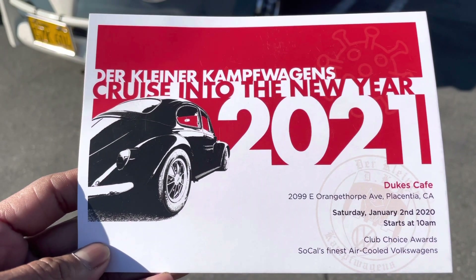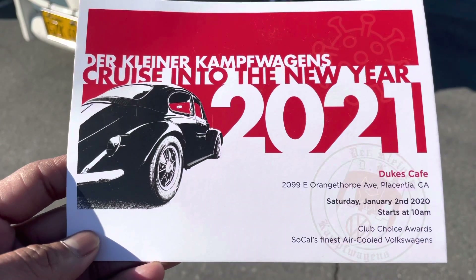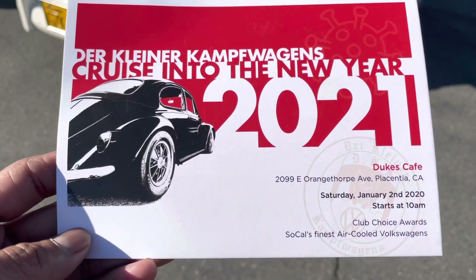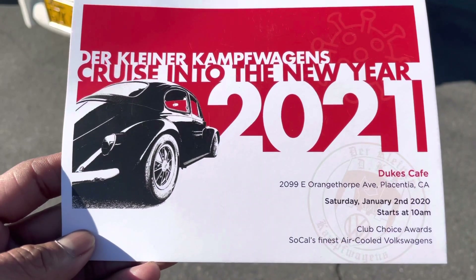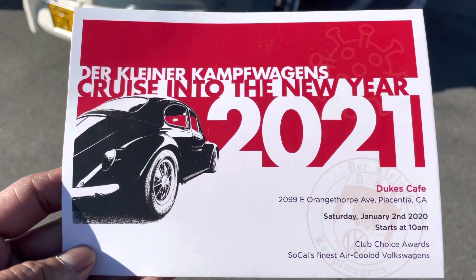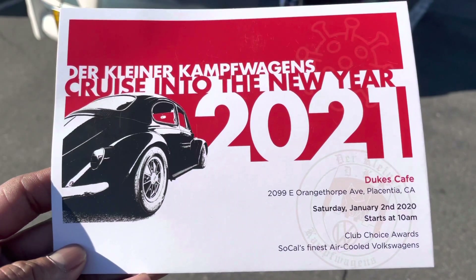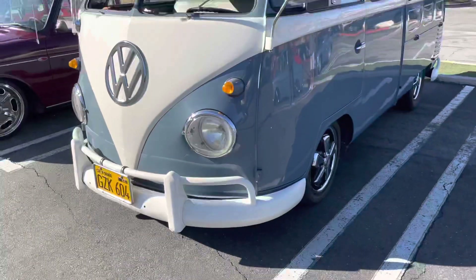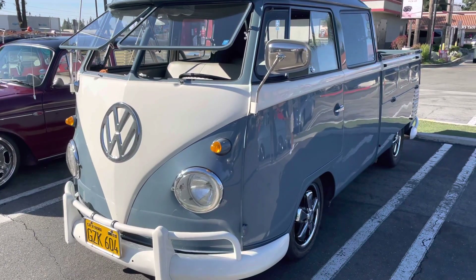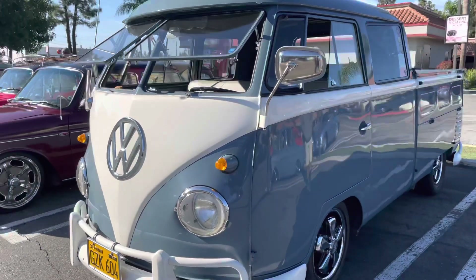Hey everyone, welcome back again to another episode of Delicious Light TV. We're here at the Dair Kleiner camp wagon, cruising into the new year 2021. I'm always into Volkswagen buses, although I like other VW cars. Today I'm showing you a double cab — it's a 1956 double cab. All right, let's get right to it.